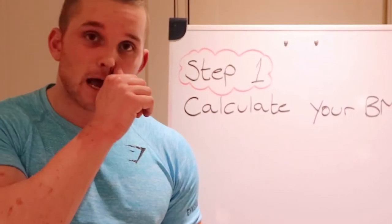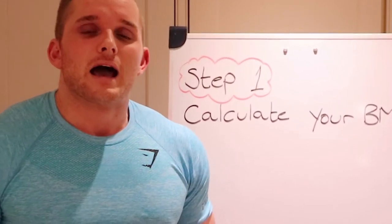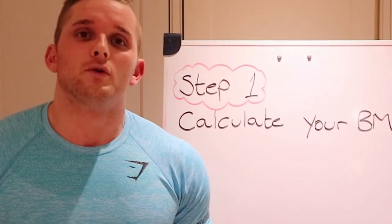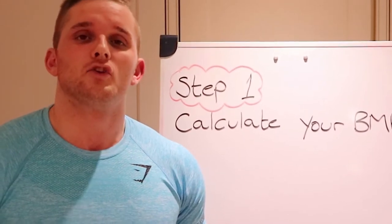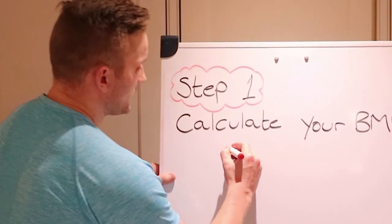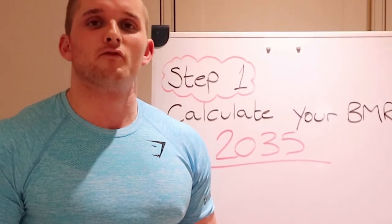Your BMR is how many calories your body would naturally burn in a 24-hour period if you did nothing but sit down all day. To calculate your BMR, go on the internet — there are plenty of BMR calculators. The one I use I'll link in the description box below. You only need your height, weight, age, and gender, and it will calculate your BMR for you. My BMR came out at 2,035.